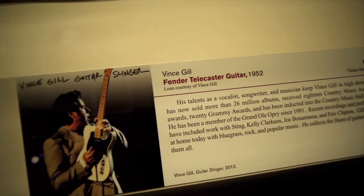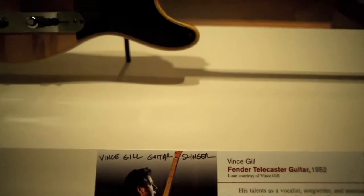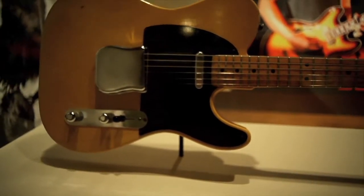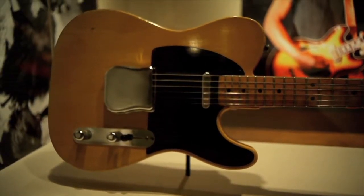Being able to contact collectors and players is not always easy. In some cases we have connections with people like Vince Gill, who are collectors and players and are very open to sharing their instruments with the public. In other cases you can't get a hold of people.